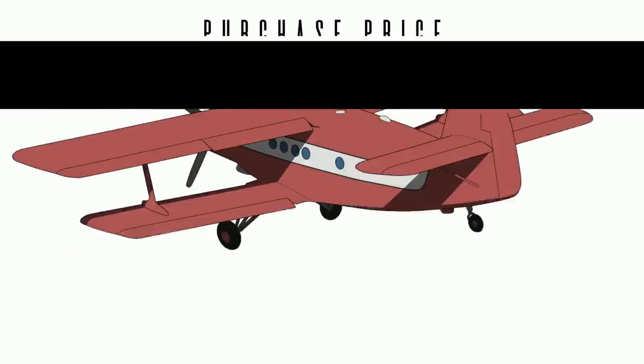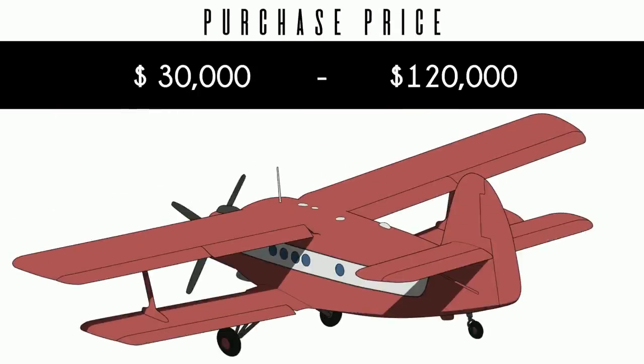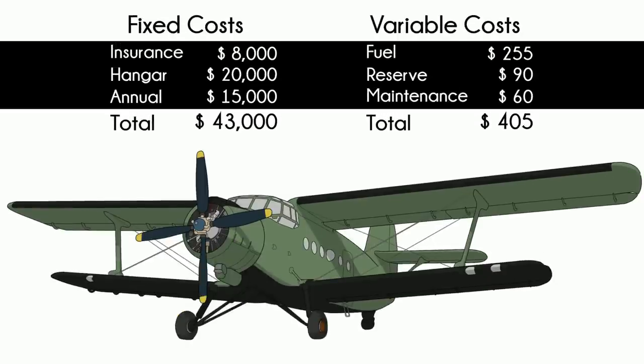Buying an An-2 will be one of the least expensive parts of owning it. It is a massive financial responsibility to own, which can lead to sellers being pretty motivated, just wanting to make the bleeding stop. Importing to Western countries isn't simple, and a premium is applied to flying examples in developed countries. Is it actually that expensive to own? Sadly, it's worse.